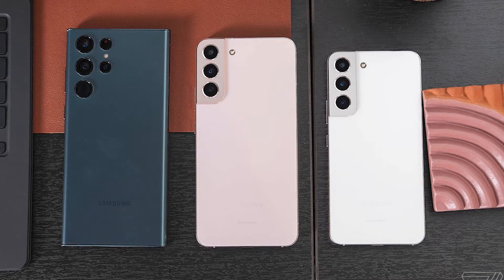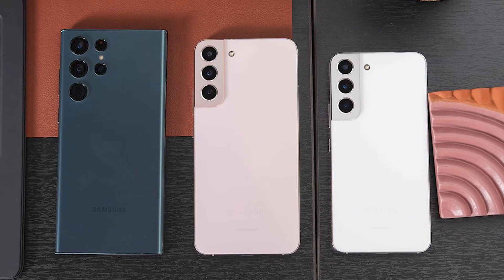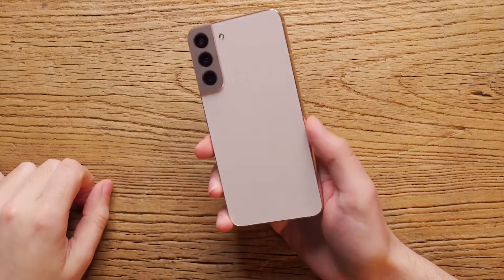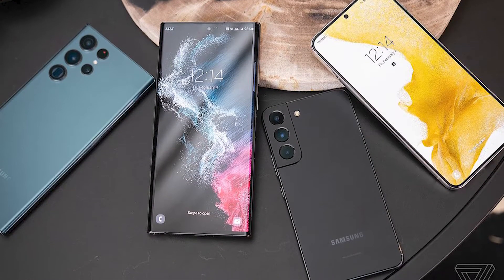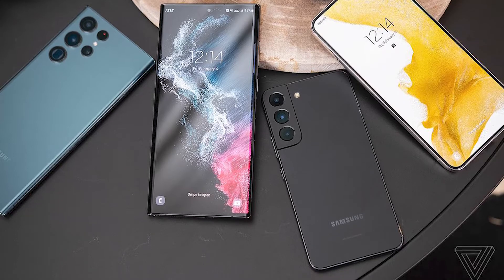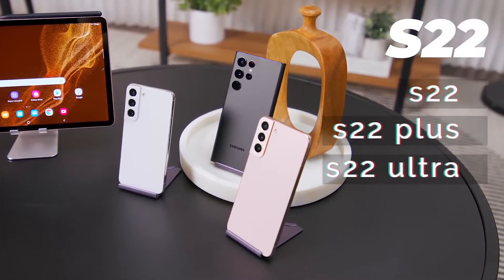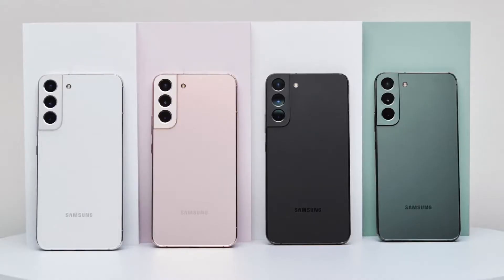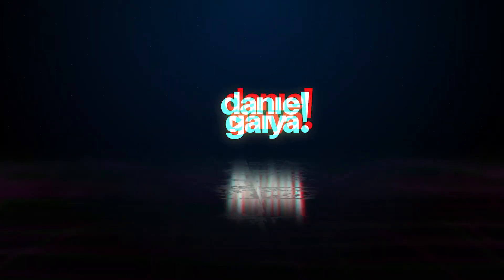Samsung just announced their newest flagship devices a couple days back, and I decided to jump on this trend and talk about my thoughts — first impressions on the S22, S22 Plus, and the big boy S22 Ultra. These devices aren't out yet, so this video will give you a general understanding of what to expect when they are released. Subscribe if you don't want to miss those videos.